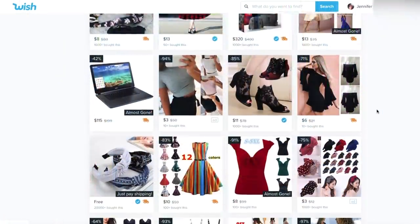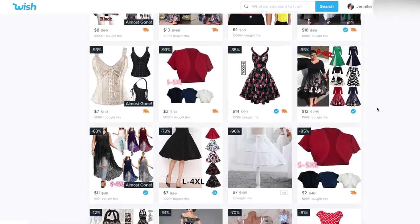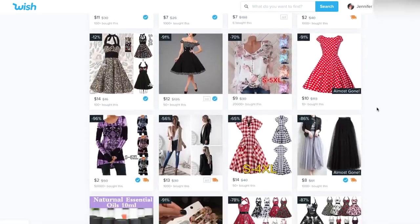If you're not familiar, Wish is a fast fashion online website where most of the clothes come from China, most of them being anywhere from $1 to $10, so super cheap clothes. And as you guys probably can guess, I am not a fan of fast fashion, which begs the question — why am I even doing this and why did I spend the money?